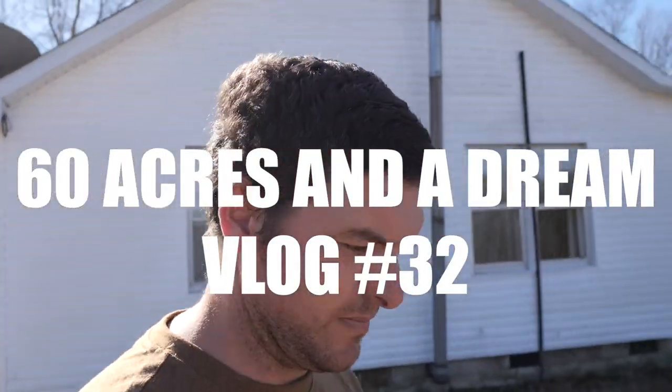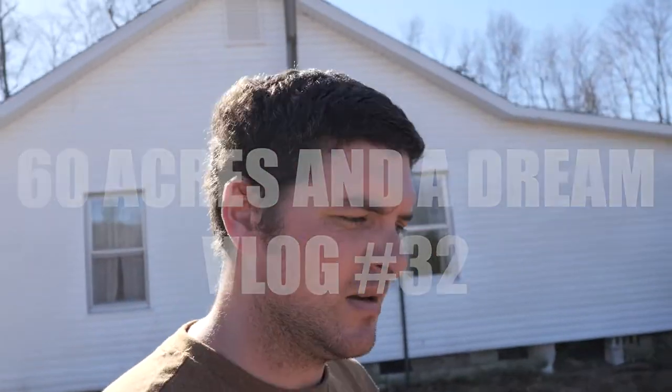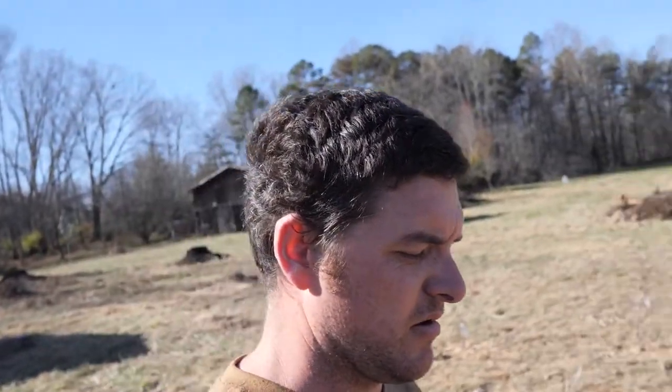What's up everybody? Today I think I'm gonna clean out the garage but right now we just dug three holes for two sugar maple trees and I don't know what this tree is called but Leanne's planting it right now.